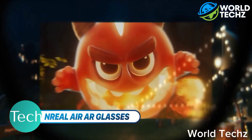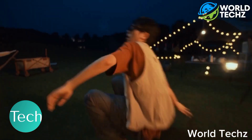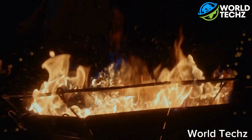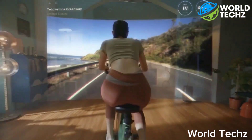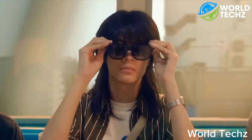Real Air AR Glasses are the future of augmented reality. The sleek and stylish glasses provide a seamless and immersive AR experience. The glasses allow you to do things you never thought possible — from playing games, watching movies, and interacting with your surroundings, the possibilities are endless.